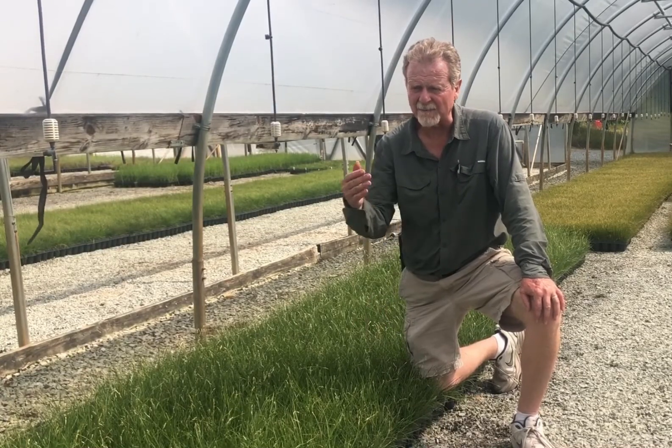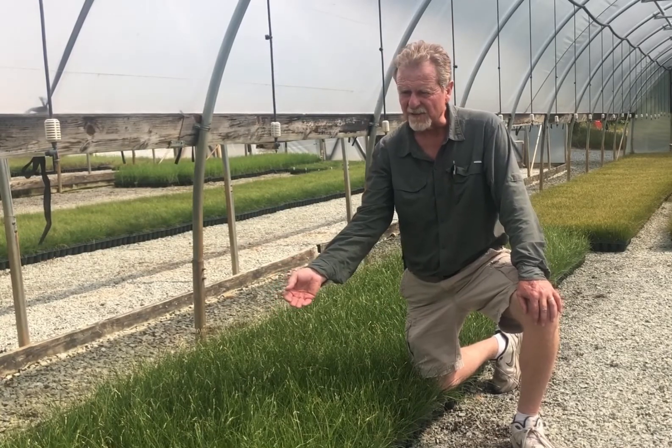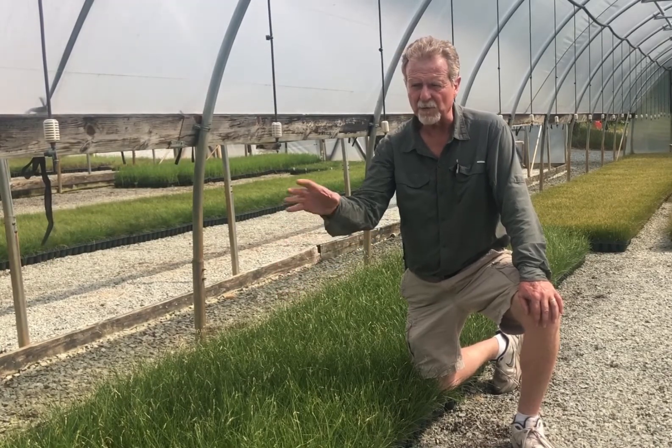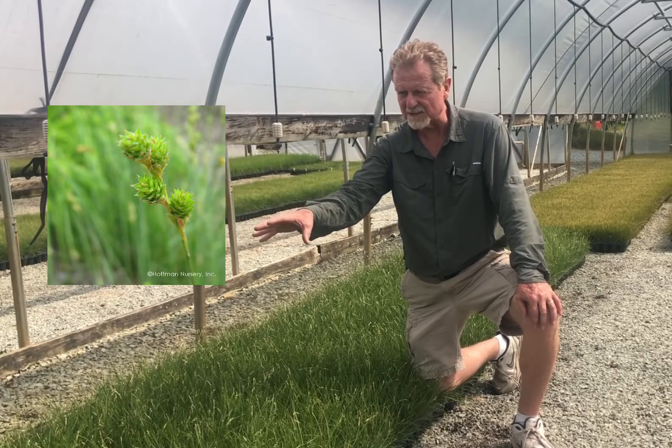Hello, I'm Bill Hall. I'm the head grower here at Hoffman Nursery, and I am at a crop of Carex bichnellii. This is one that you may not have heard before, but it is a nice little native sedge with a real attractive habit and a real attractive little flower, as you can see here.